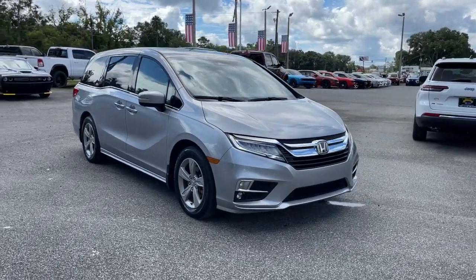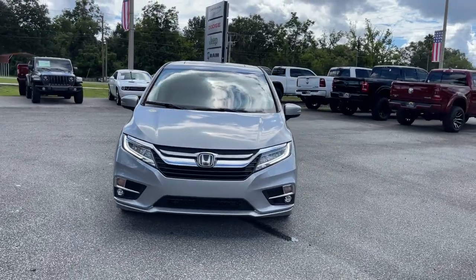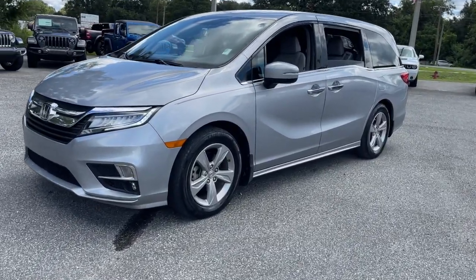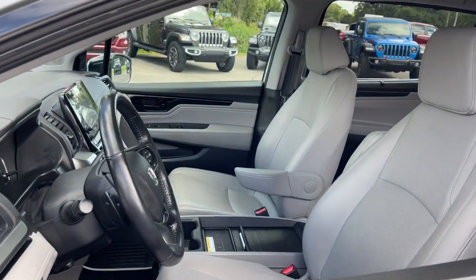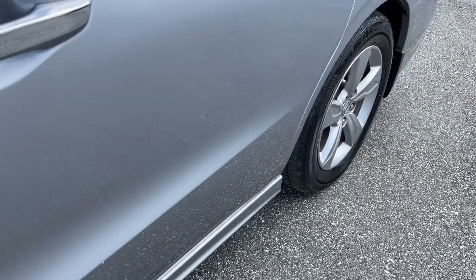Picture yourself in the 2018 Honda Odyssey. This vehicle still has fewer than 60,000 miles on the clock, so it won't last long. Prepare to fall in love with this sleek and powerful Odyssey. Its connectivity and ingenious cabin features make navigating your life's many demands easier and more convenient, while its advanced safety tech protects your most precious cargo.